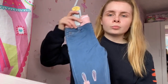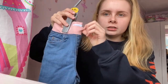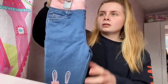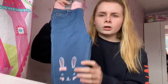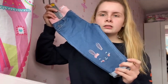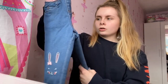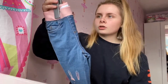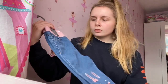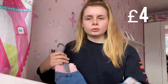The next thing from Primark is these little jeans — they're kind of like jogger jeans because they have a jogger feeling at the top and they have these cute little bunnies. I think they were about four pounds, a really good deal. They're in 9 to 12 months but don't fit her just yet because she has quite short legs — hopefully she'll be in them around Christmas time, and they're good material for winter.